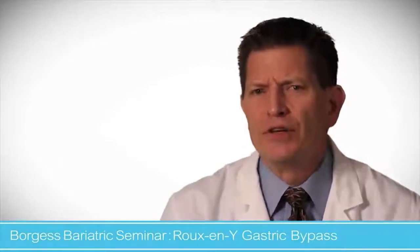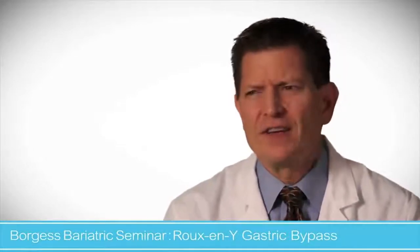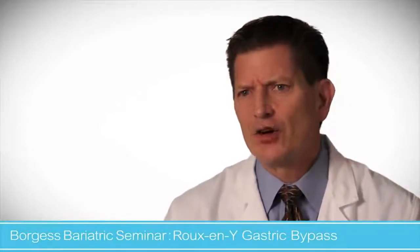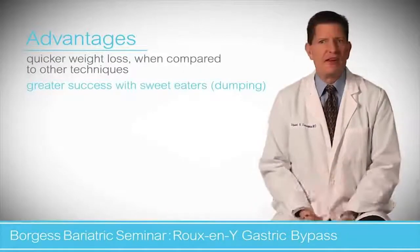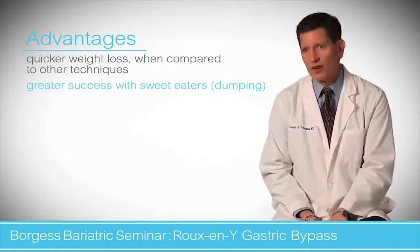They feel bloated, crampy, clammy — they just don't feel well. It lasts around 20 or 30 minutes and then it gets better. It doesn't physically hurt the patient, but they don't want to feel like that, so they tend to avoid those foods. That does help with weight loss.